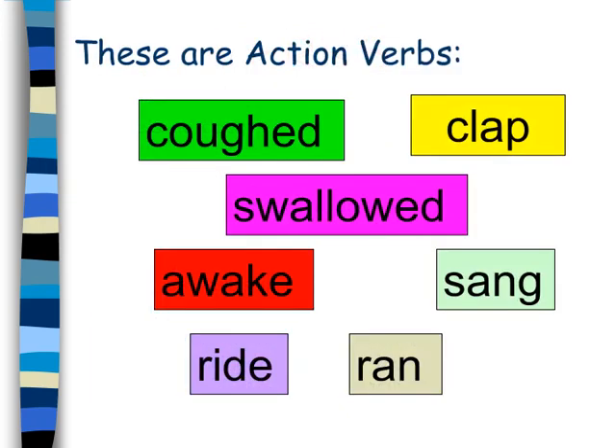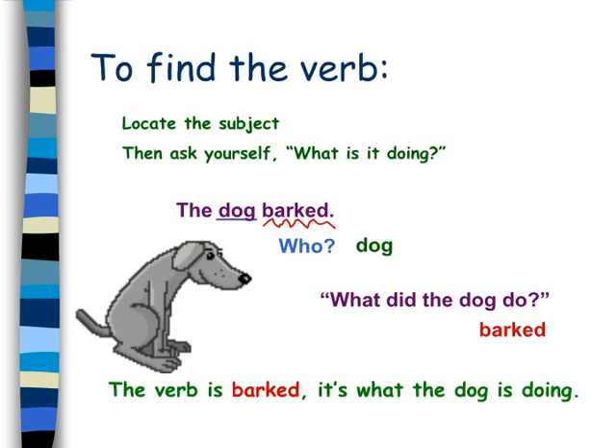These are action verbs. Locate the subject then ask yourself, what is it doing? The verb is barked — it's what the dog is doing.